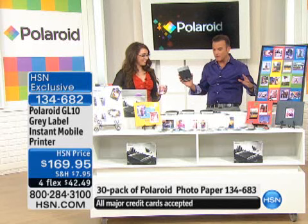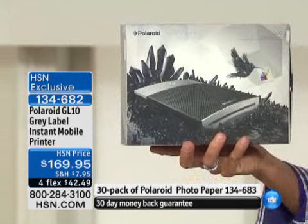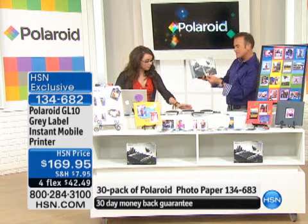Lady Gaga is the creative director for Polaroid now. So when you get the package — here's the box — the artwork was a collaboration with Gaga and Polaroid. It's beautiful, so it's a commemorative box. You can print in either the nostalgic Polaroid framing — these look like the original Polaroid you used to shake, but no shaking. They're water resistant, they're brilliant color, and they print from your phone wirelessly.